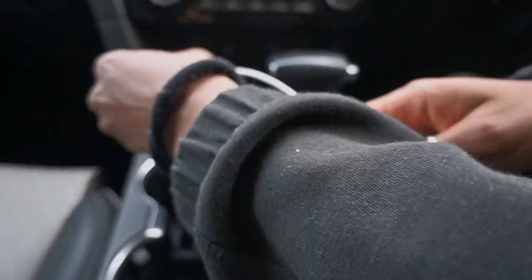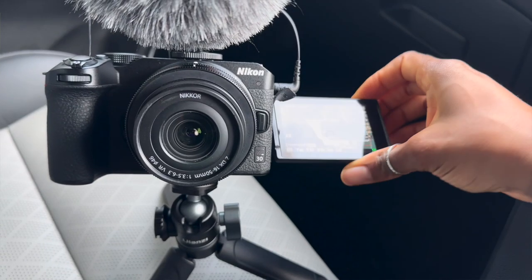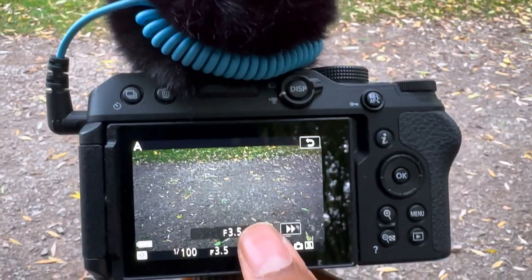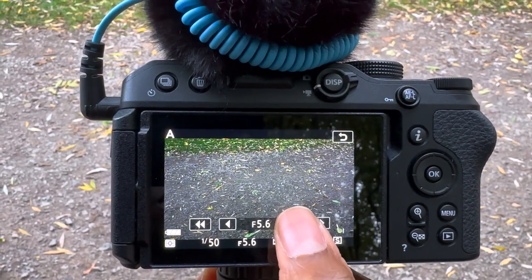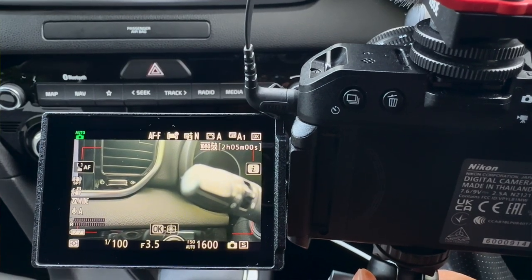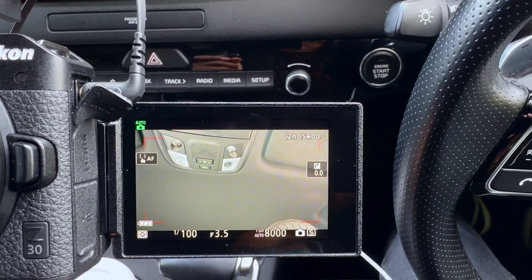The Z30 has a vari-angle screen which is something that you definitely need if you're going to be filming yourself, because it just makes it easier to frame up yourself and your shot. I also love the fact that the screen is actually a touchscreen, so if you want to change any of your settings it's really easy to do it on the touchscreen itself. When you flip it into selfie mode, facing you, it kind of declutters the screen so you can see more of yourself and more of what you need to see.